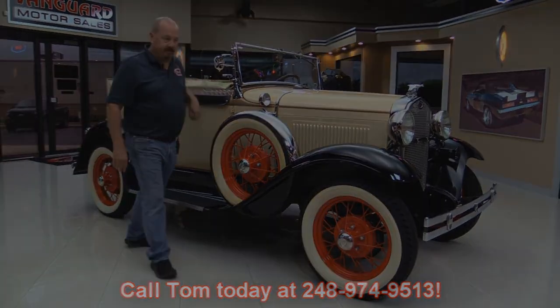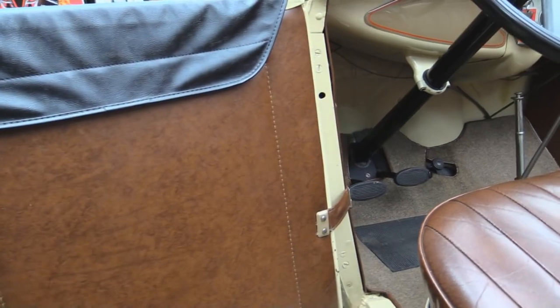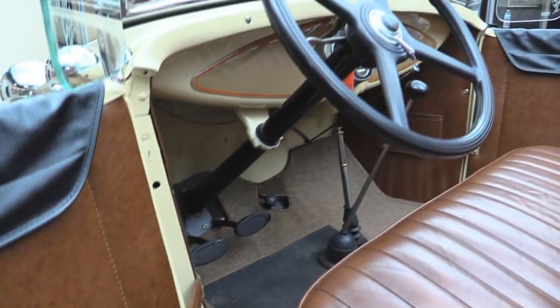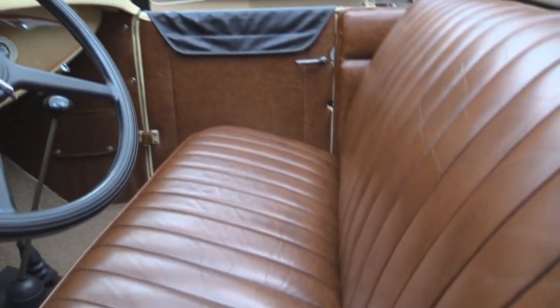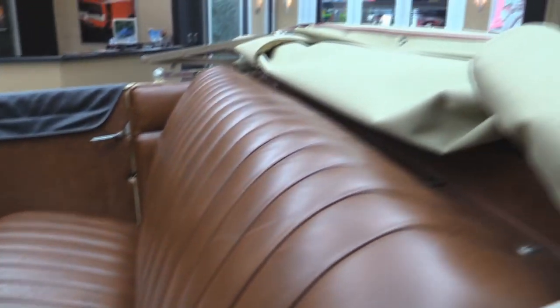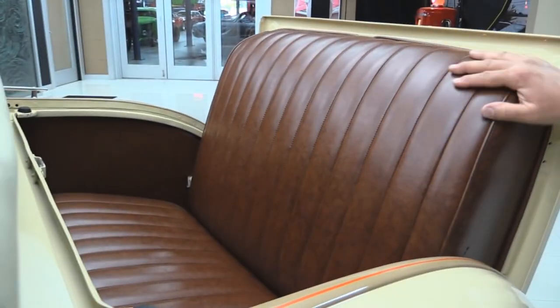Now let's take a look at the interior. The door panel looks fantastic. The seat looks great. The carpeting looks great. The shifter looks awesome. The steering wheel's in great shape. The dash is nice. And I know we already took a look at this rumble seat, but that's the funnest part about this whole car — this rumble seat. This car is amazing, guys.